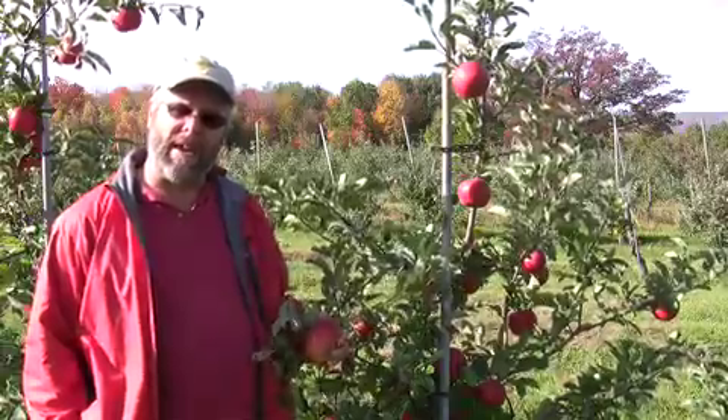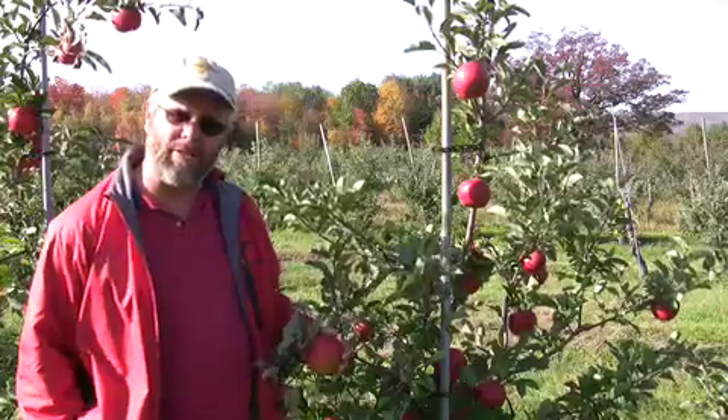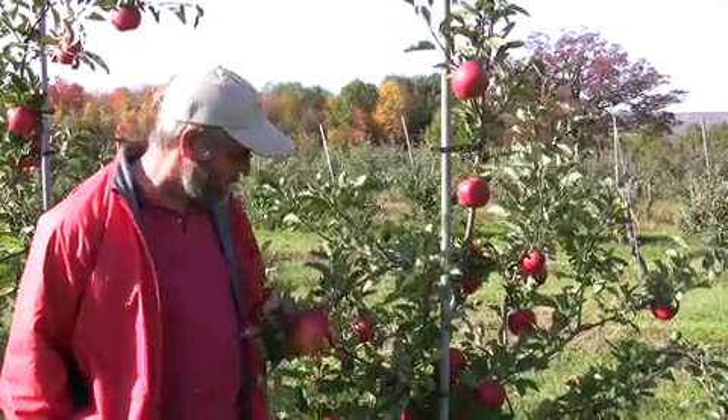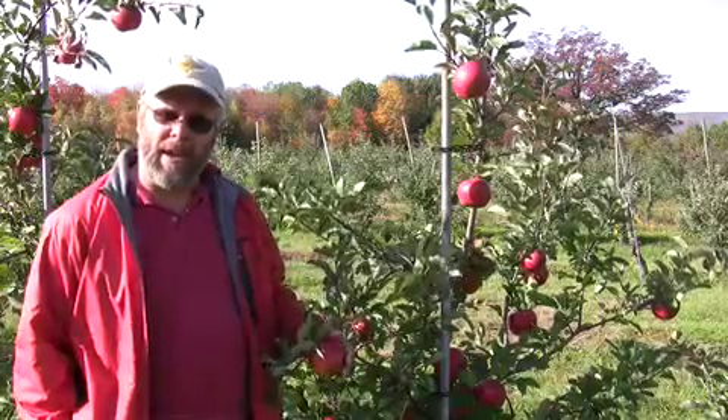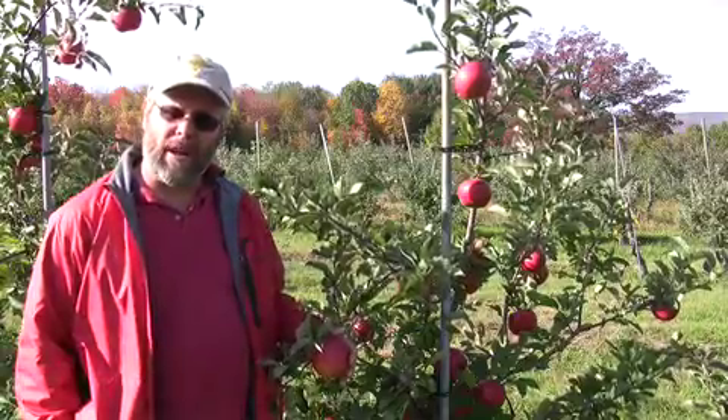I know Adams County Nursery is selling the Crimson Topaz, as is C&O Nursery, where I got these trees originally from. I just urge you to take a look at Topaz. That's all for today. John Clements for the UMass Fruit Advisor. We'll talk to you next time.